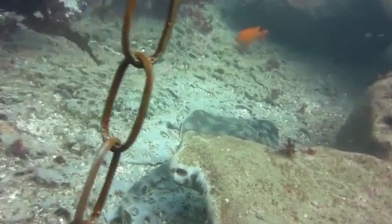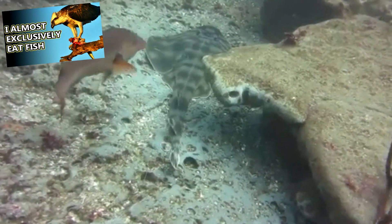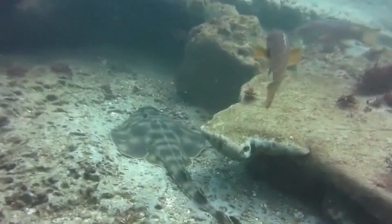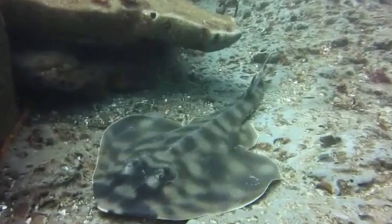In turn, guitarfish are taken by larger predatory fish, sea lions, osprey, herons, and more. They're also caught as bycatch in fishing operations, and even though they're not the intended catch, they're often saved for just their fins.